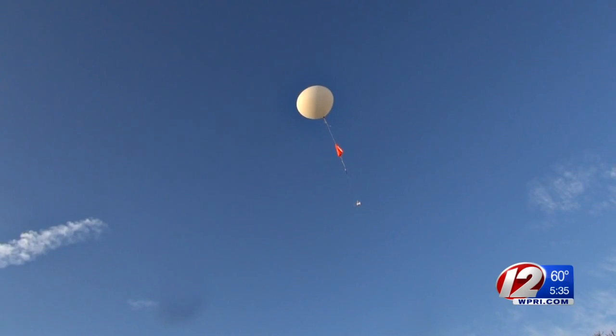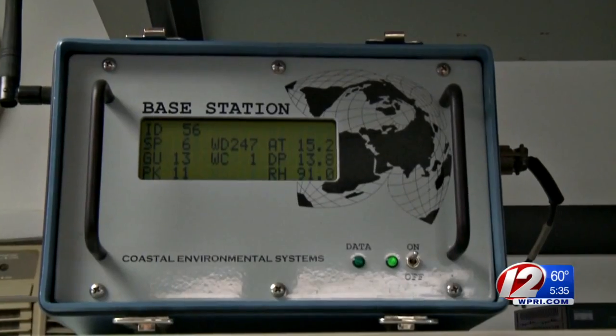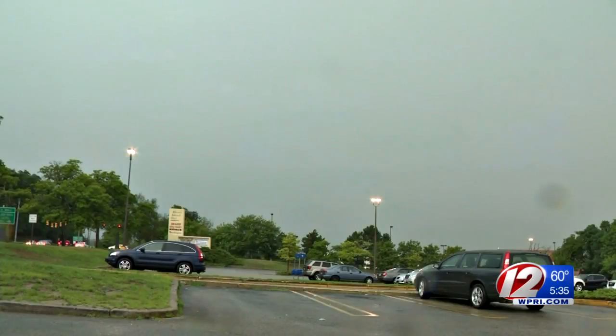It's a quick journey up into the sky for this weather balloon, which is launched twice a day from Monomoy National Wildlife Refuge in Chatham, Massachusetts. On the trip up, it will take readings in the upper atmosphere, which are crucial for weather forecasts, especially during severe weather.